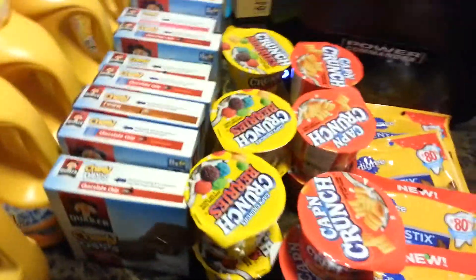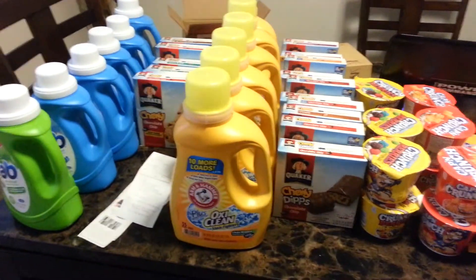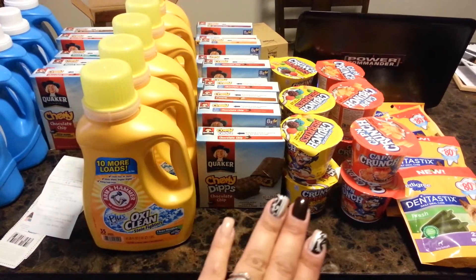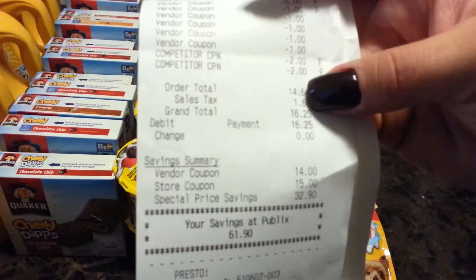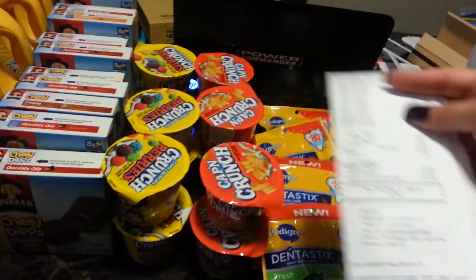I'll show you guys this receipt. This is where I spent a little bit more because Arm & Hammer is more expensive than Fab. With the total of six bottles of Arm & Hammer, ten of the Quakers, the free cereals, and the treats, I got all of them for a total of sixteen dollars and twenty-five cents, with a total savings of sixty-one dollars and ninety cents.